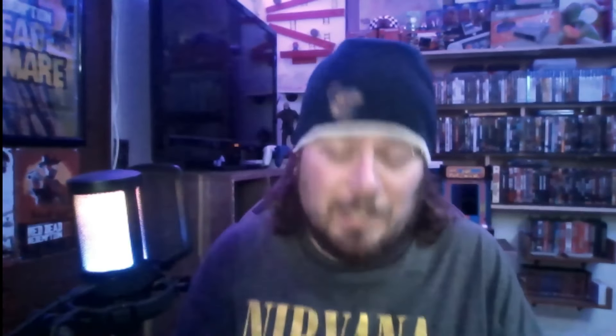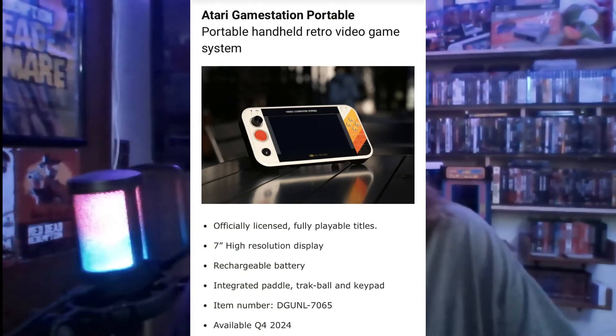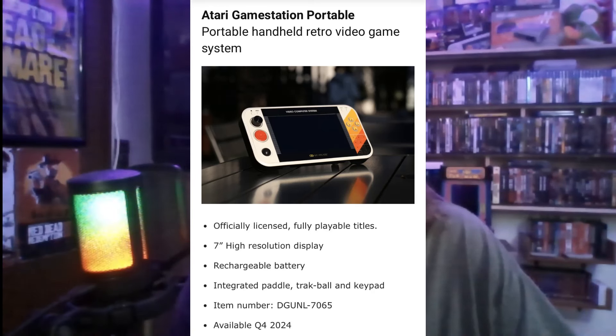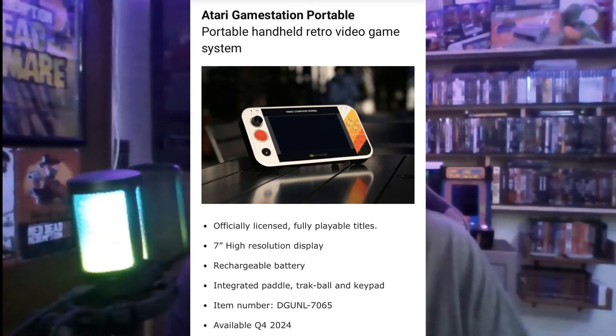The first thing I'm going to show you is the Atari Game Station Portable. This has officially licensed fully playable titles, a seven-inch high resolution display, a rechargeable battery, integrated paddle, trackball, and keypad, and it will be available in quarter four of 2024.